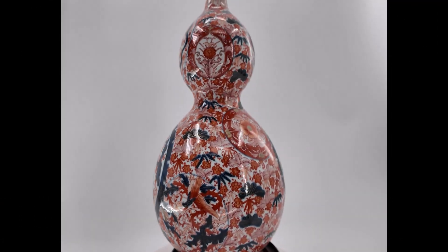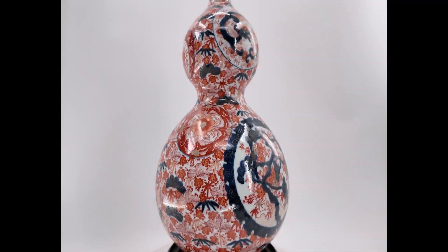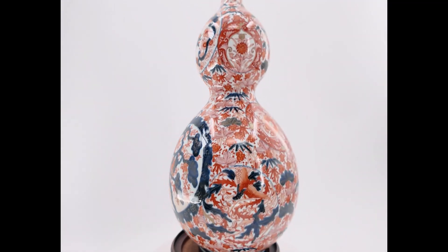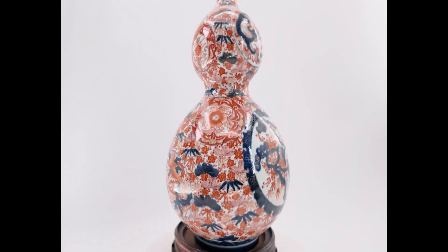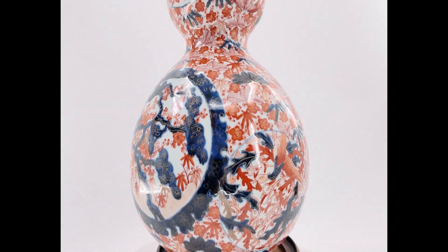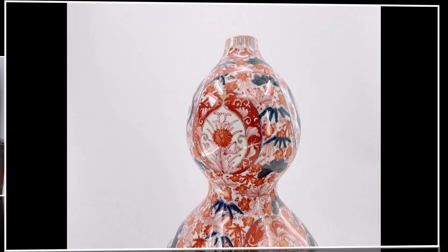This next piece is a very attractive 19th century double-cored Amari vase. It's 15 inches in height and about nine inches in diameter. It's in excellent condition with no damage, and it's extremely finely decorated in a floral motif, which is common to the Miyagi period, and also has a dragon on it.